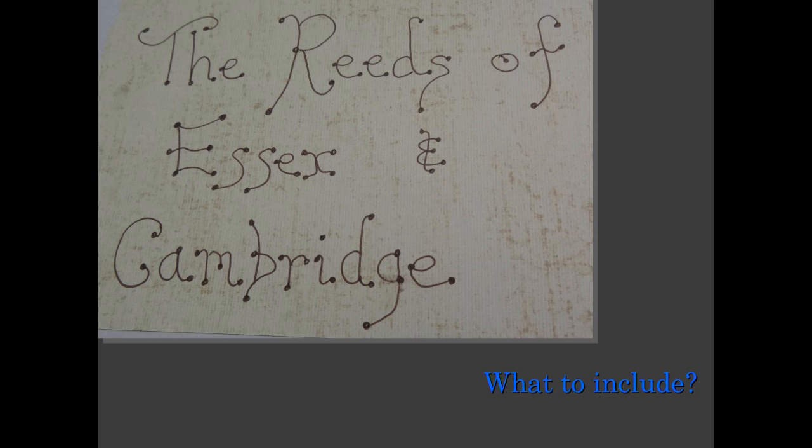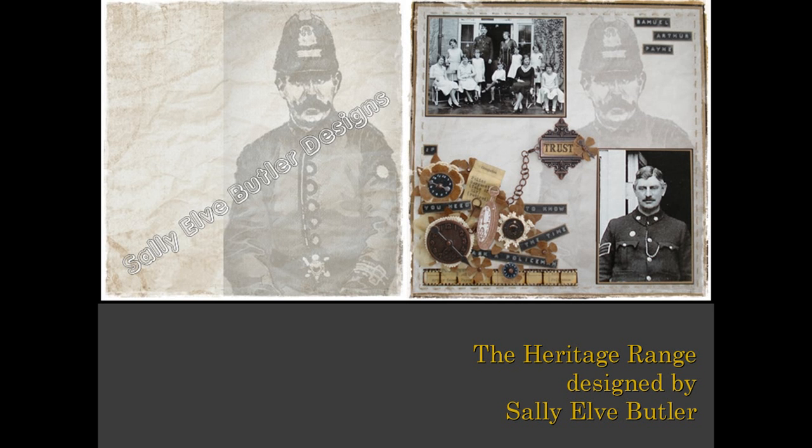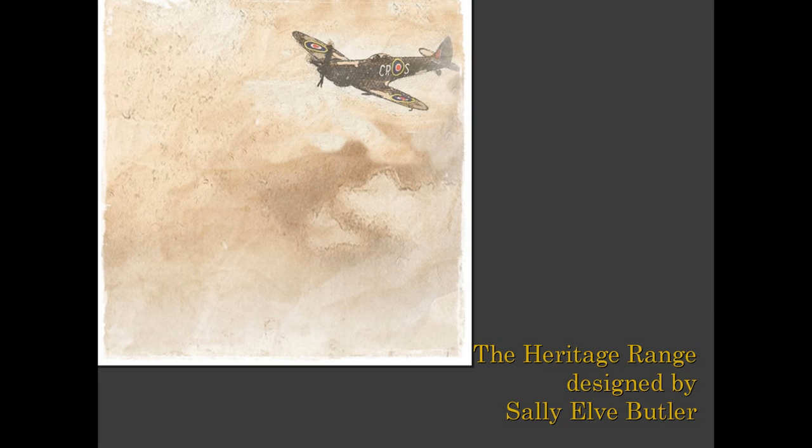You might want to do an introduction page, a contents page, or a dedication page. My dedication page is dedicated to my dad's two deceased brothers: John, who was killed in World War II in a direct bombing in Glasgow, and Ronald, who died aged 18 months from an epileptic fit. Sally Elf Butler was commissioned to design a set of heritage papers for history-focused scrapbookers, and four of her designs follow.